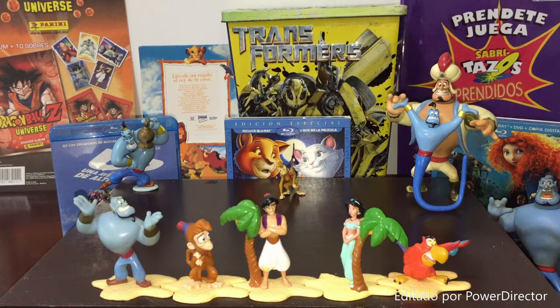Hoy es jueves y es día de video, claro que sí. Y le ha llegado el turno de subirse al podio a la colección de Aladdin, esa mera que tenemos aquí enfrente.